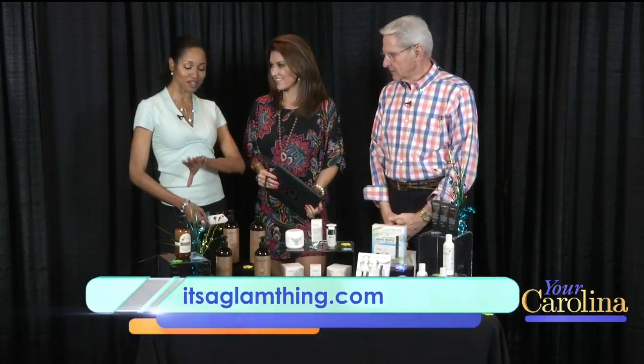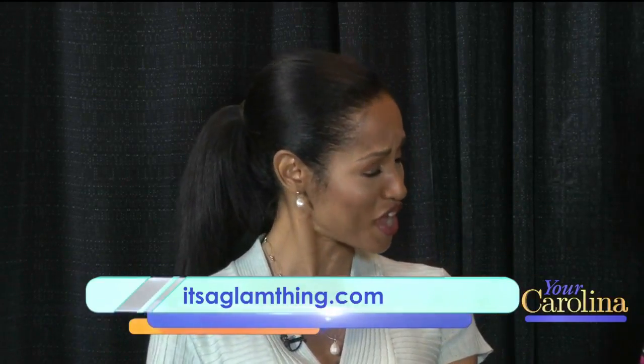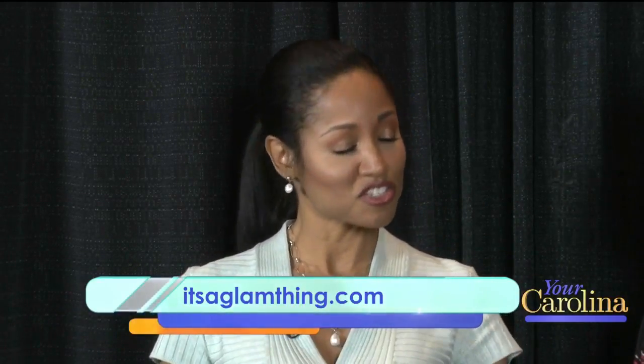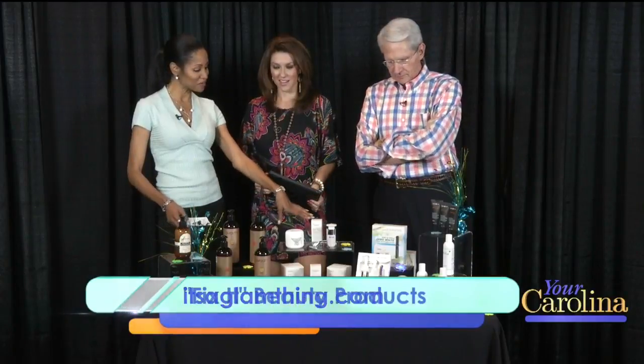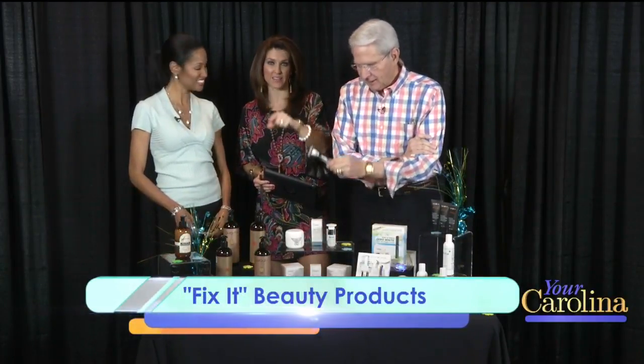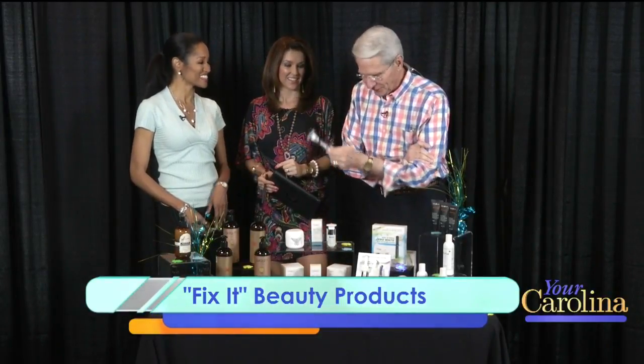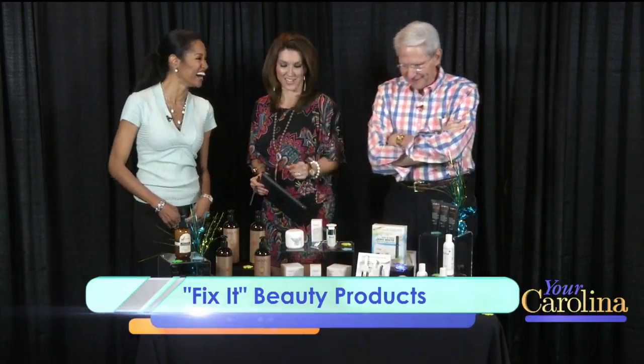I have some great ones today. Any beauty problem that you have, I can solve it. All right, here on this little table — isn't that amazing? This is all you need. All of these are on their website, it's a glam theme dot com, and then we'll be on our website. Notice the razors here, that'll fix a few things right there. We'll get to that in a sec.